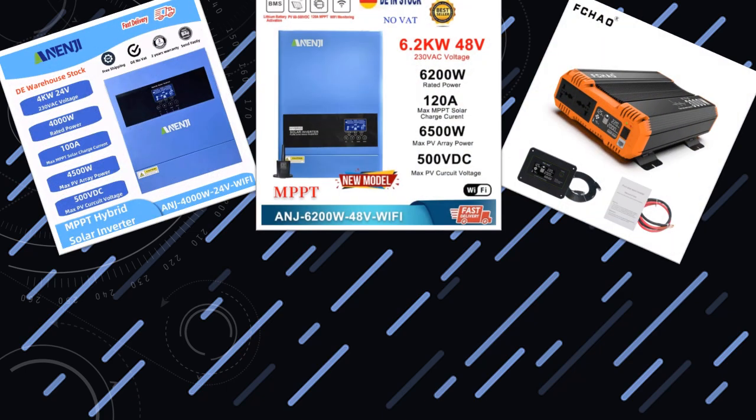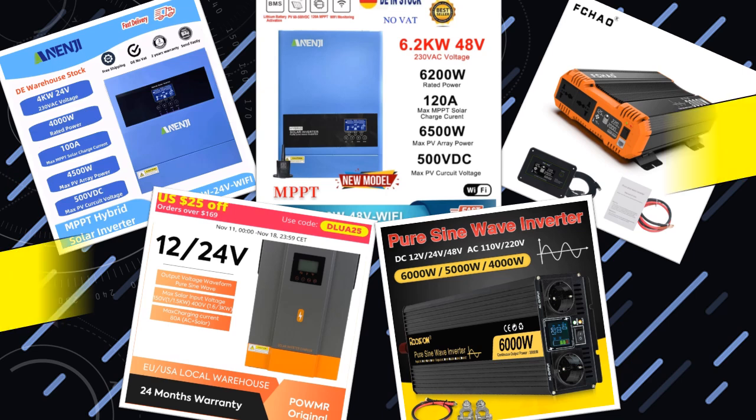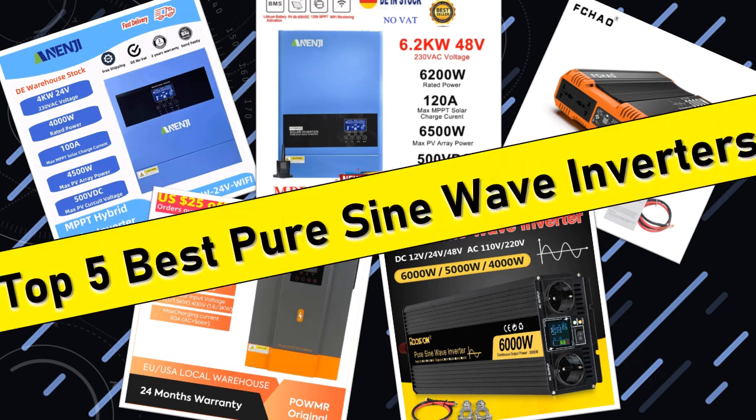Hello friends, today I will share with you the top 5 best pure sine wave inverters for reliable power conversion. So let's check it out.